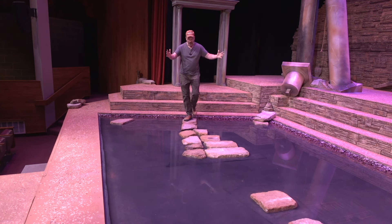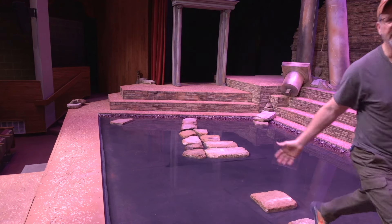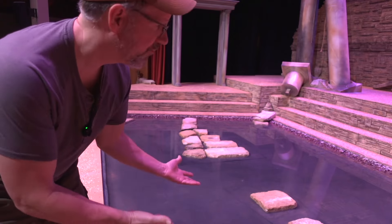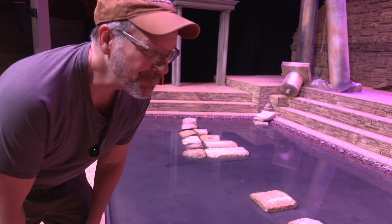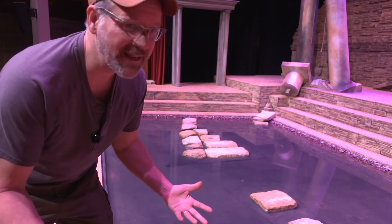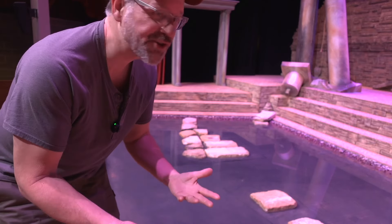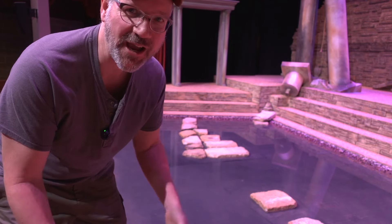There are some characters who walk right through the water, and then there are others who just step across the stones. It's a neat effect. This is our second time attempting a pool — this is a much easier one — but for a Greek tragedy it really does lend itself very interestingly to the story of Antigone, and it's kind of an interesting idea for a Greek tragedy in general.